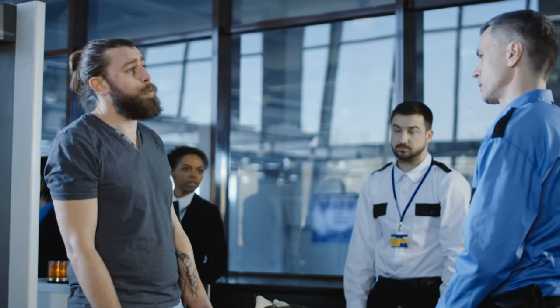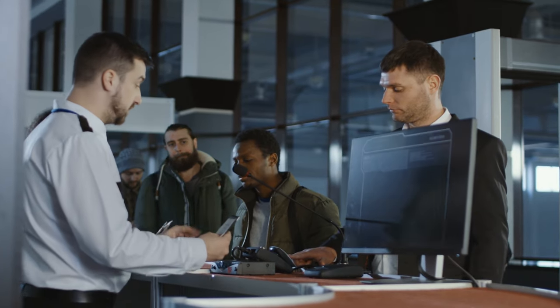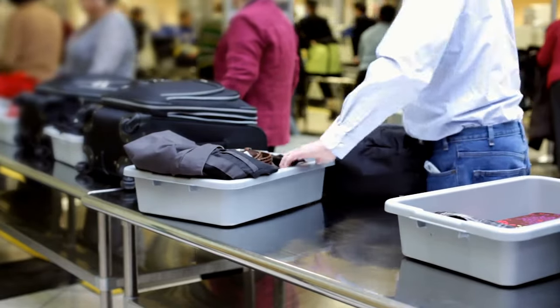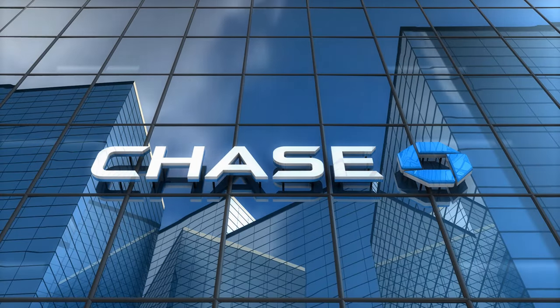Next up is my Global Entry card, which includes TSA PreCheck and Clear. Domestically, you don't have to take your shoes or belt off — you breeze right through security. Coming back from overseas, you skip the customs line too. By the way, the Amex Platinum card pays for TSA PreCheck and Global Entry membership — I think it's every four or five years when you renew — and it also covers Clear for the first year or two. So consider whether that $700 annual fee makes sense for you.